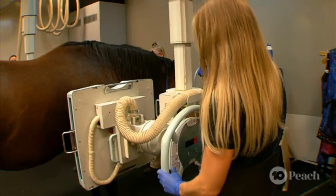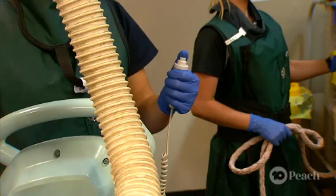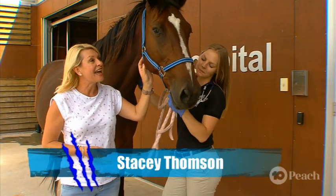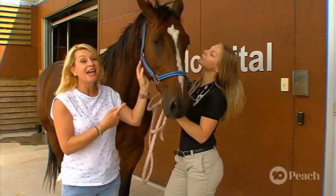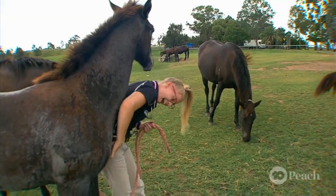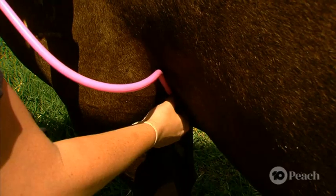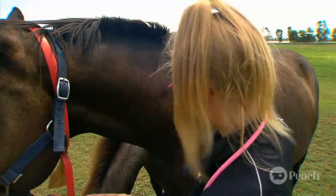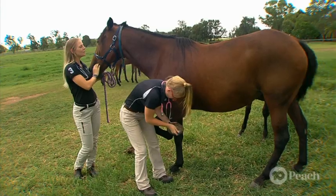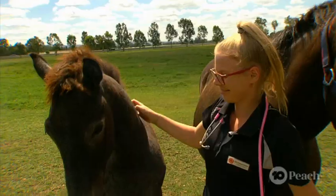This vet hospital may look a little different to the one you visit when you take your cat or dog for a check-up — it's a little larger, perhaps with some extra high-tech equipment. This is an equine hospital, specially designed and fitted out to take care of horses. Today, we're joining a small group of vet students who are getting hands-on experience to deal with some rather large patients. Theory is all well and good, but there's nothing quite like putting all of that knowledge into practice. There just so happens to be a few foals in the paddocks — it's time for a health check.